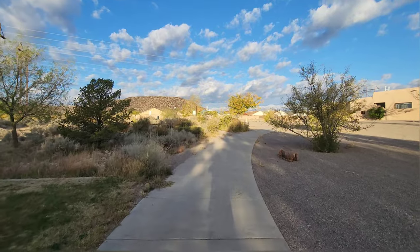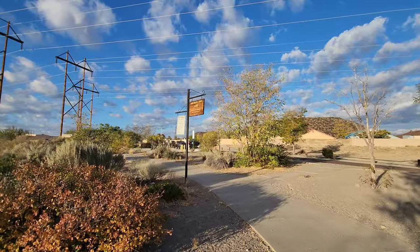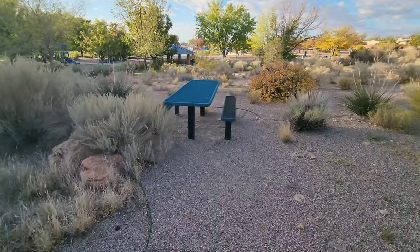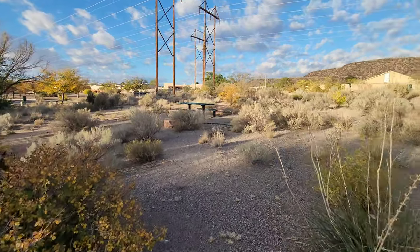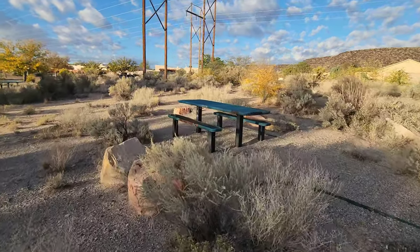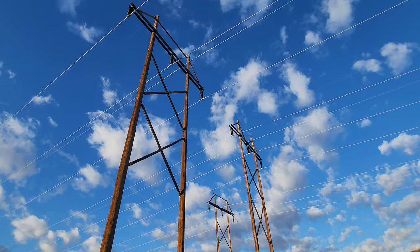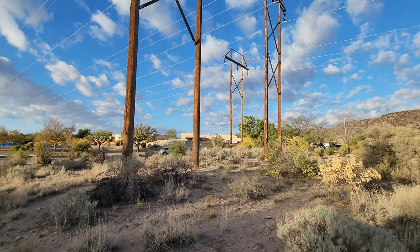Those volcanic rocks are just majestic to me — always have been. There's a little picnic table out here in the middle of this field, a couple of them. Pretty cool — you feel like you're picnicking out in the desert. Look at the size of these poles — some kind of electrical poles. Just huge.